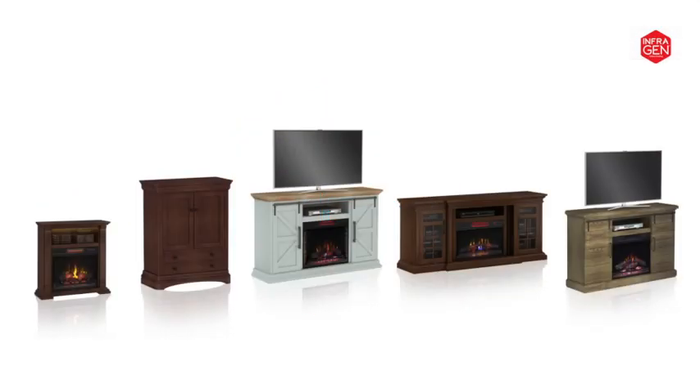Patent-pending InfraGen is the safest and most advanced heating technology available.